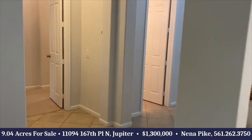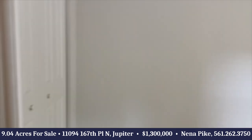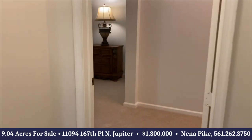On this side of the home, you have an office or a fifth bedroom. That's a closet, half bath, and then the beautiful master bedroom.